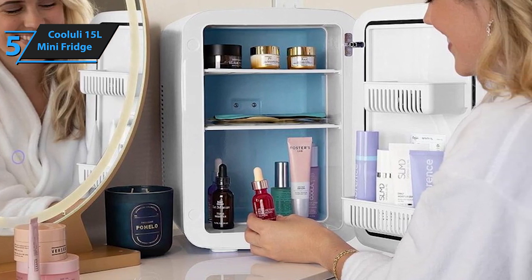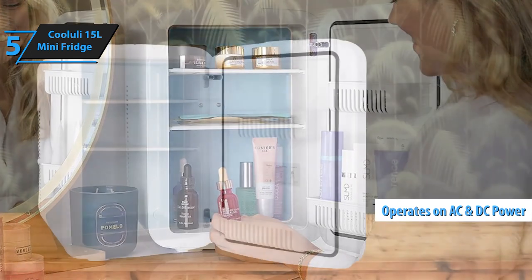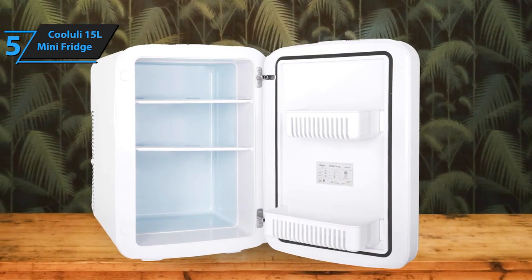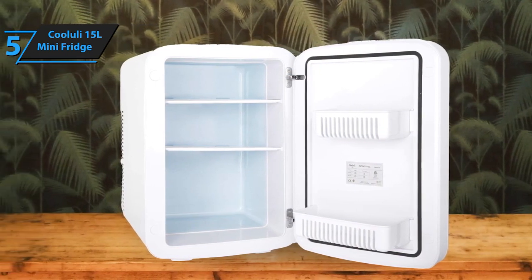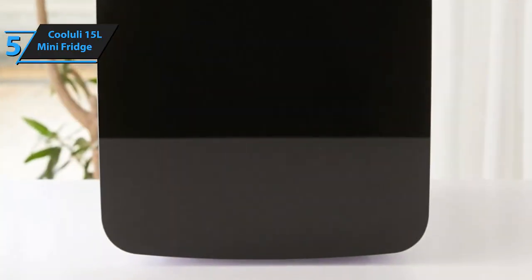Portability is another key aspect of the Kululi 15L mini-fridge. It's engineered to operate on both AC and DC power, allowing for flexibility and use across different settings — be it at home, in the car, or while enjoying outdoor activities. This adaptability ensures that your items remain at the desired temperature, regardless of your location.